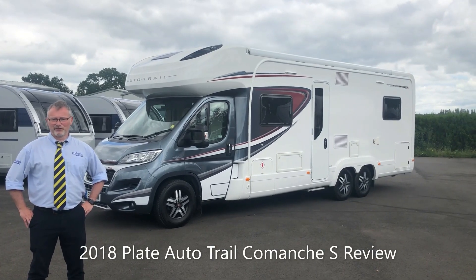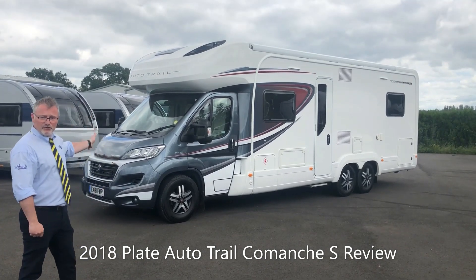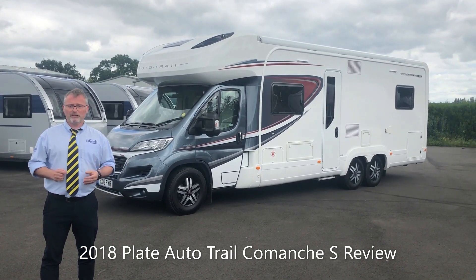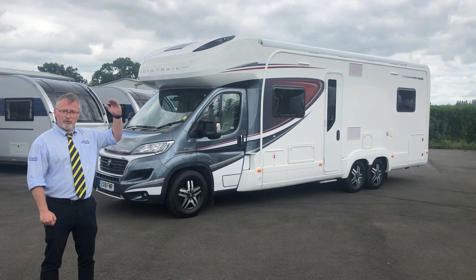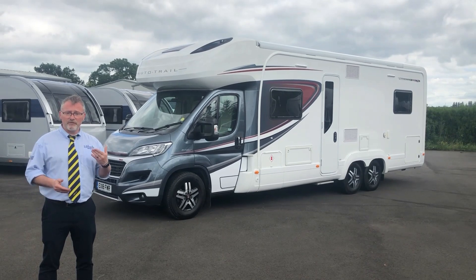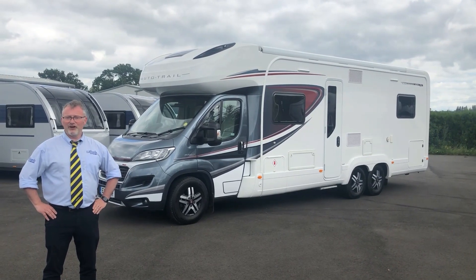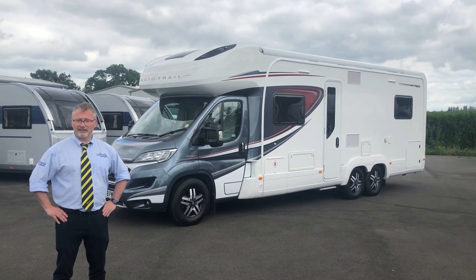Hi and welcome to Edwards Motorhomes. I'm Andy and today I've got a bit of a treat for you in the guise of this 2018 plated AutoTrail Frontier Comanche S. It's based on a 2.3 litre 180 brake horsepower automatic Fiat Ducato. It has a length of 8.77 metres, a height of 3.03 metres and a width of 2.35 metres. It was first registered on the 19th of June 2018 and has done only 8,626 miles.